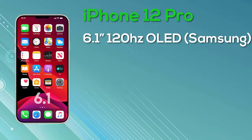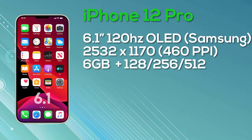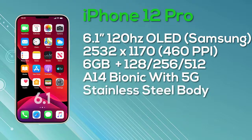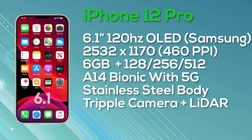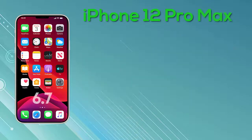The iPhone 12 Pro Max comes with a 6.7-inch OLED display — Super Retina with ProMotion, 10-bit color depth, manufactured by Samsung. Resolution is 2778x1284 at 458 pixels per inch and again a 120Hz display. It comes with 6GB of RAM and a choice of 128GB, 256GB, or 512GB storage, stainless steel body, powered by the A14 Bionic with 5G support, and a triple camera setup with LiDAR. Pricing: $1,099 for 128GB, $1,199 for 256GB, and $1,399 for 512GB.